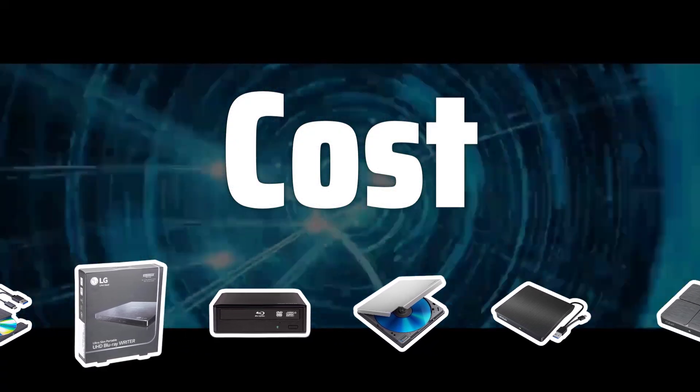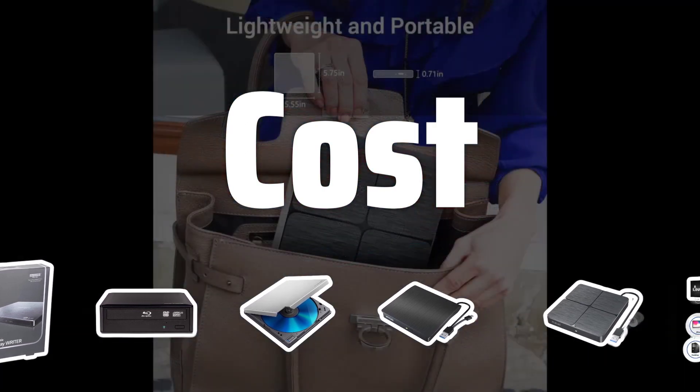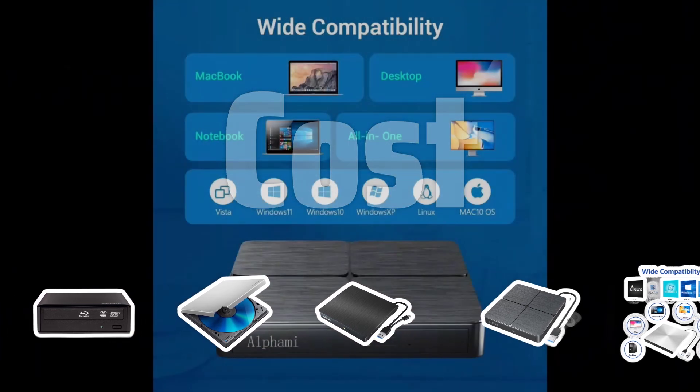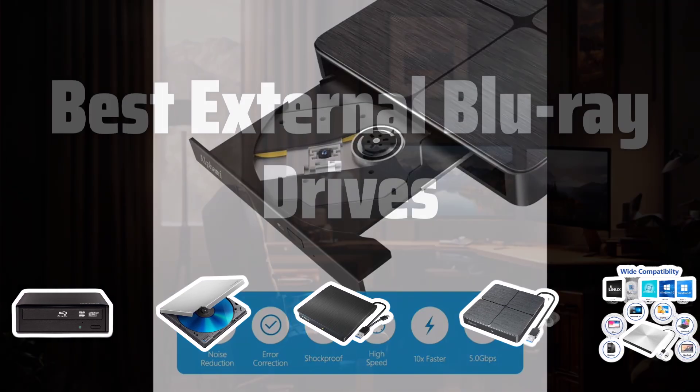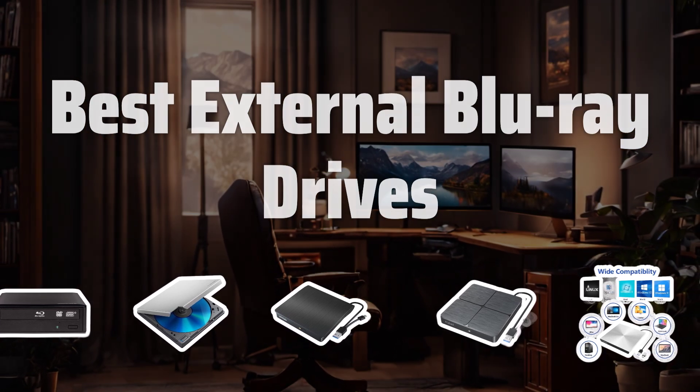Cost. While the price of Blu-ray drives can be high, they are becoming more affordable in recent years. Avoid sacrificing quality for a lower price, and aim to find the best drive at the best value for your needs. Now let's take a look at the best external Blu-ray drives we choose for you.